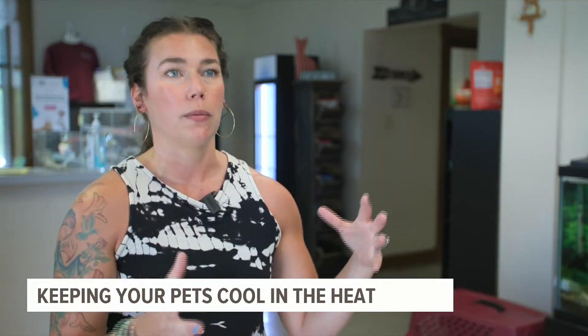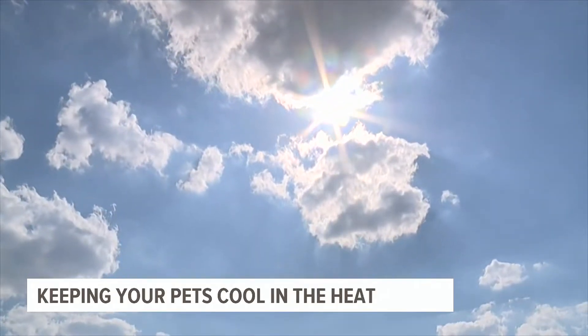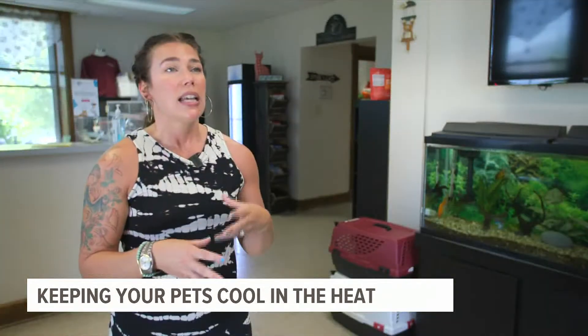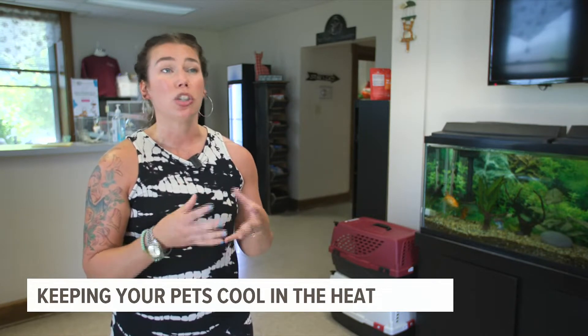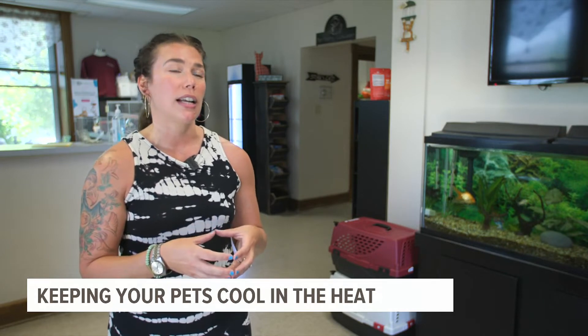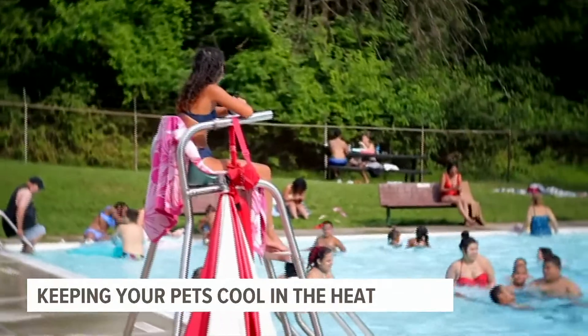You don't want to shock their system. Opt for shorter walks during the day when temperatures are at their peak, and make sure they drink plenty of water. For cats, they also can get really hot, especially if they're indoor-outdoor cats, so offer them a place with shade and cool water. You definitely want to provide water in a plastic bowl so that it doesn't heat up.